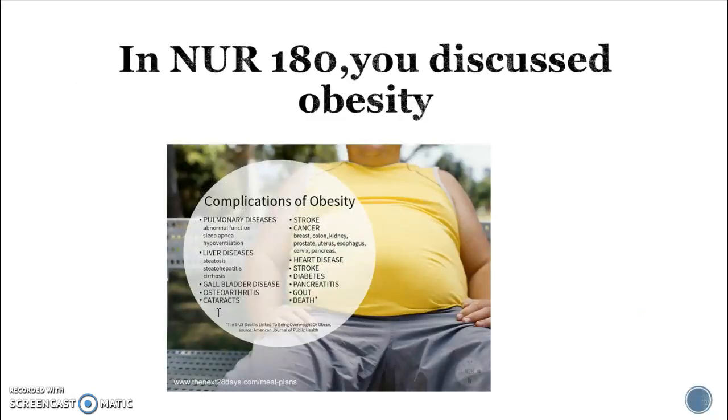In NUR 180 you discussed obesity. Obesity is an epidemic in this country and it's also being seen as an epidemic in other countries. As you already know, there are a lot of comorbidities that occur secondary to a diagnosis of obesity, including diabetes, stroke, and cancers. We talked a lot about the cancers and some of the risk factors.